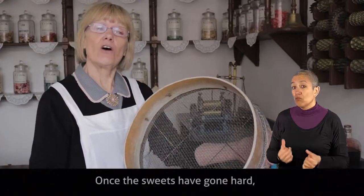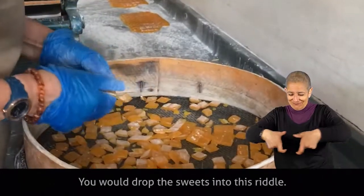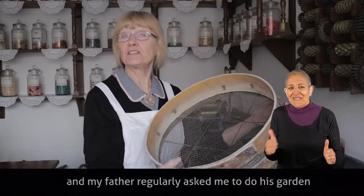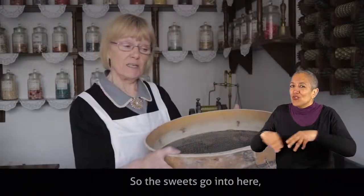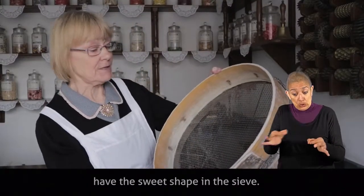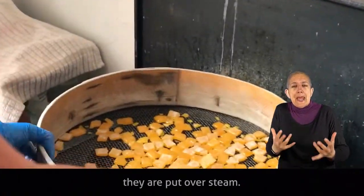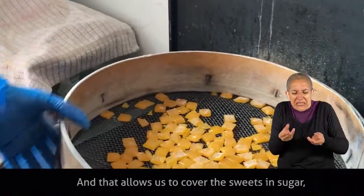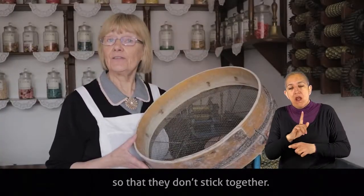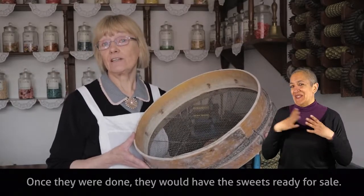Once the sweets have gone hard, which takes about four to five minutes, you would drop them into a riddle — an old-fashioned sieve. The sweets go in, you shake off the excess so that you only have the sweet shape, and then for about 30 seconds they are held over steam. That allows you to coat the sweets in sugar so that they don't stick together, and that was the last part of the sweet making. Once that was done, the sweets would be ready for sale.